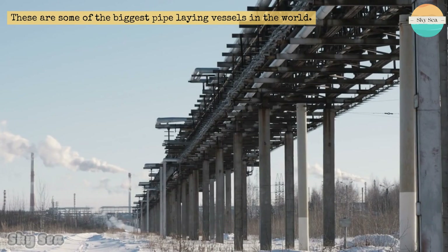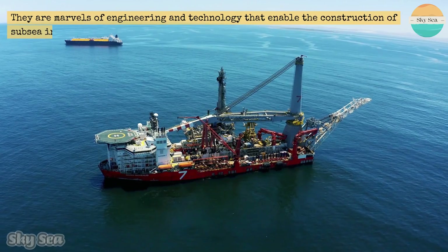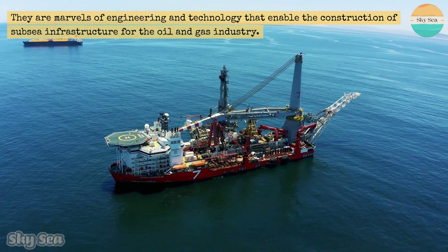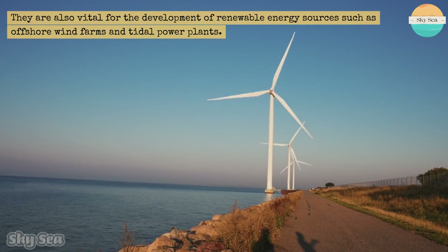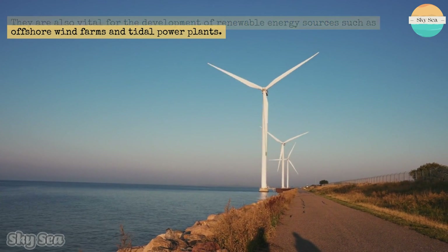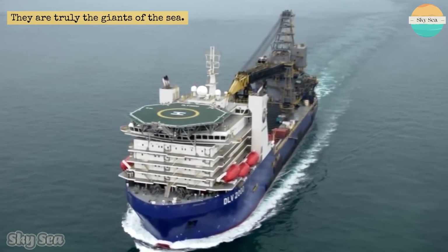These are some of the biggest pipe-laying vessels in the world. They are marvels of engineering and technology that enable the construction of subsea infrastructure for the oil and gas industry. They are also vital for the development of renewable energy sources such as offshore wind farms and tidal power plants. They are truly the giants of the sea.